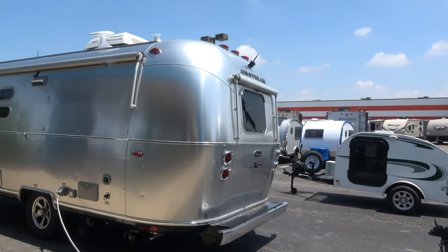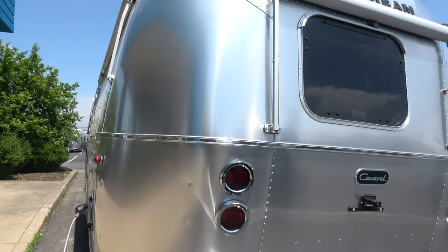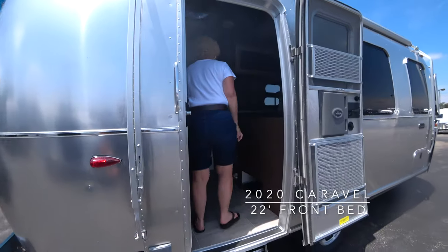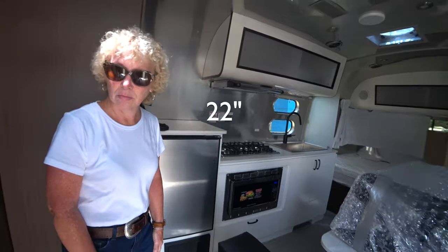The Caravelle gets a rear bumper and these neat tail lights with little eyebrows on them. This is a 20-foot Caravelle, which is a new model for 2020.